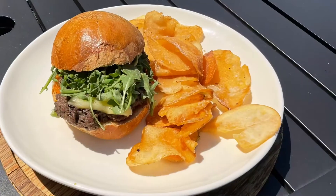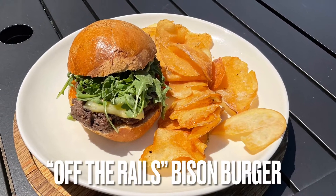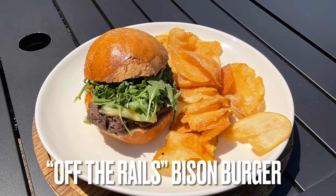All right, and once again, the hardest part of my job — I'm going to have to sit down and try this wonderful Off the Rails Bison Burger. It's time to dig in, and we're out on the rooftop. It is a beautiful day and this is a really cool space.